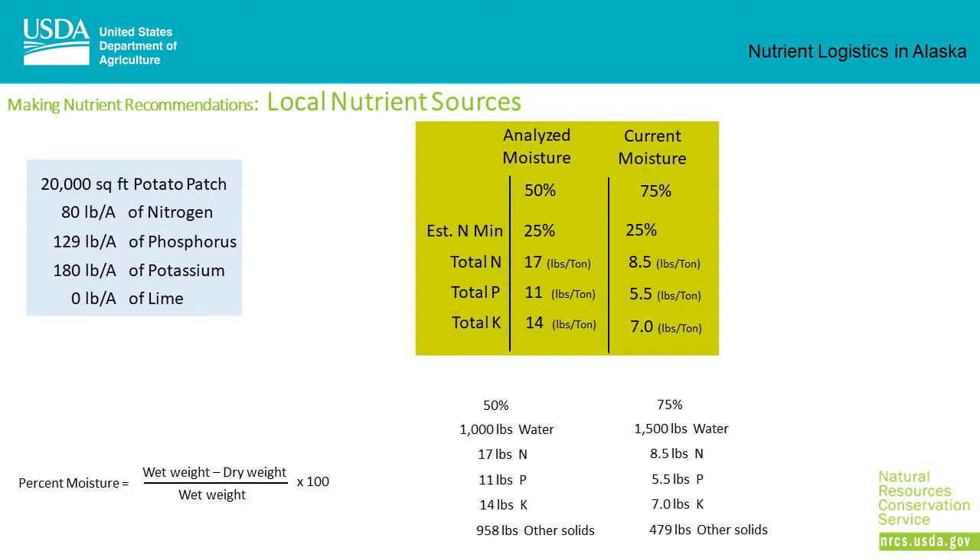The sample was analyzed at 50% moisture, but since the sample was taken, rain has made the actual pile 75% moisture. Within the sample the lab analyzed, a ton of manure would have 1,000 pounds of water, 17 pounds of nitrogen, 11 pounds of phosphorus, and 14 pounds of potassium. But in our pile that has been rained on at 75% moisture, a ton of manure would have 1,500 pounds of water, 8.5 pounds of nitrogen, 5.5 pounds of phosphorus, and 7 pounds of potassium.